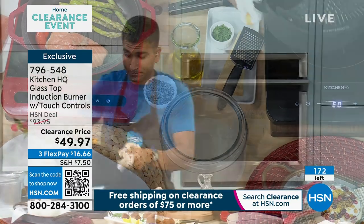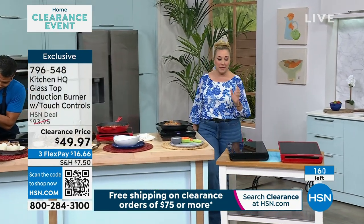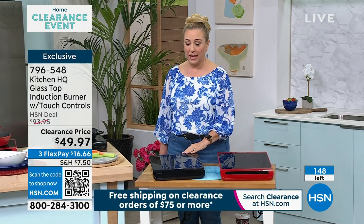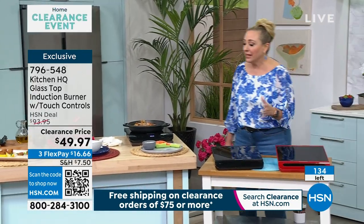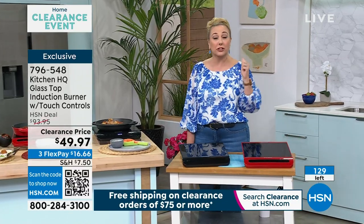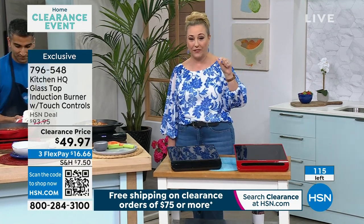We're counting down to how many we have left. I have over 300 people in the ordering process. 172, 71, 66, 64 — it's going really, really quick. The most limited is the red: 50 in red. And in the black we have about 100. So 150 total between the two, and as I finish that sentence more and more go. Don't forget free shipping and handling on all your clearance orders when you spend $75 or more — you can check out and go back later in the day and still get free shipping.